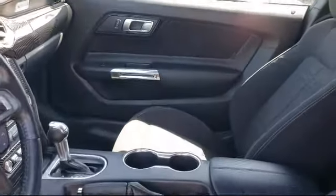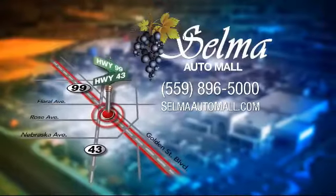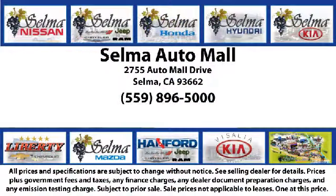complete with two tunnels, koi ponds, waterfalls, and a bounce house, the Selma Automall offers a unique shopping experience not offered by any other dealer in the Valley.